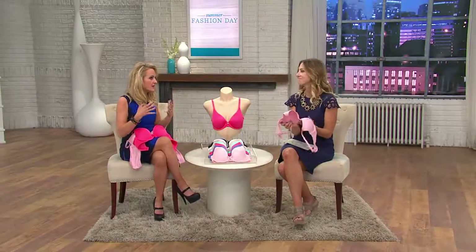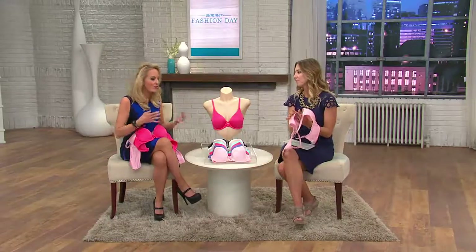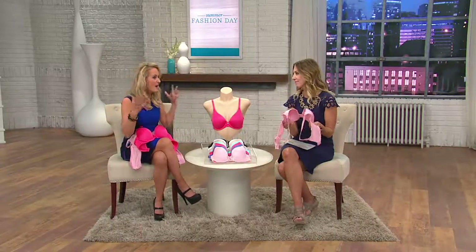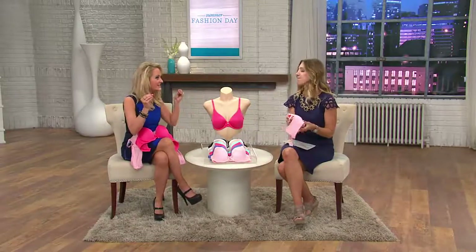Moving into the spring and summer months and thinking about all of the lighter gauge knits that we're wearing — our logo tops, all of our Susan Graver liquid knits, our skinny tees — all those finer gauge knits, we must have this. This is the must-have T-shirt bra.